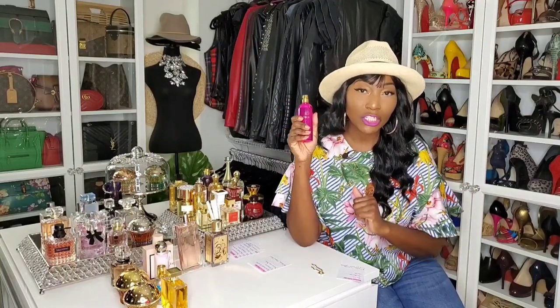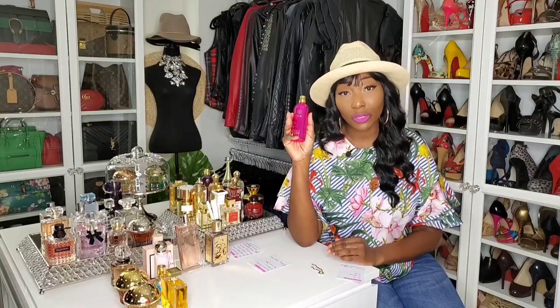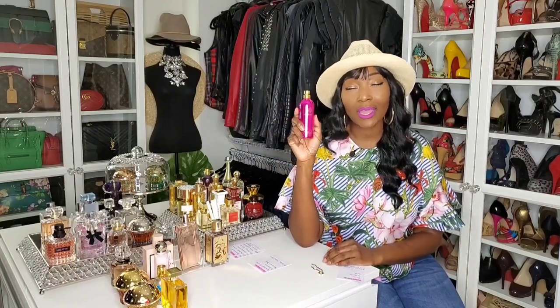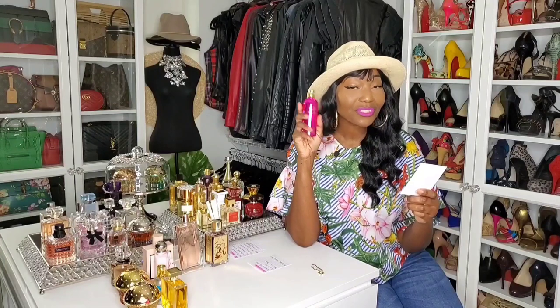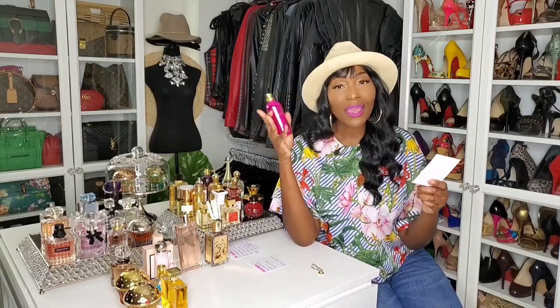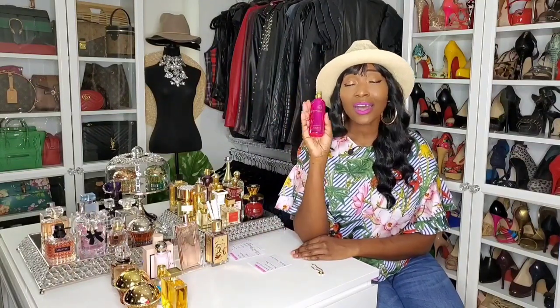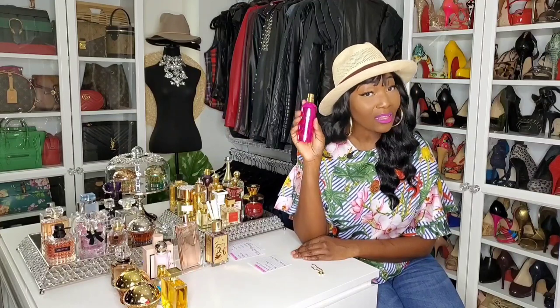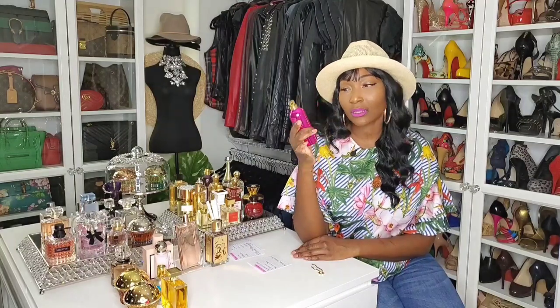Long-lasting is great — you get projection and sillage. Beast mode is she's not coming off until you take a shower. Beast mode means you're always leaving a scent trail no matter how many hours you've had this on. And Rose's Musk does that for me. There are only three notes: rose, jasmine, and musk. This is a sexy, heavy-hitting, compliment-getting fragrance. My bae loves this. Montale, Rose's Musk.